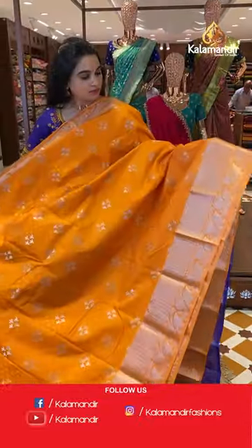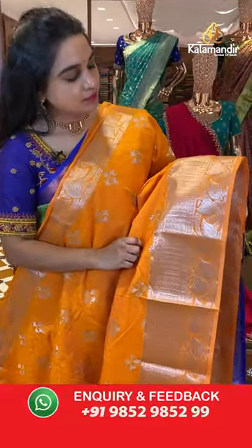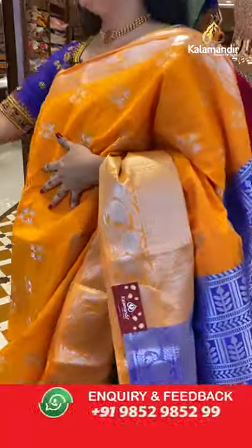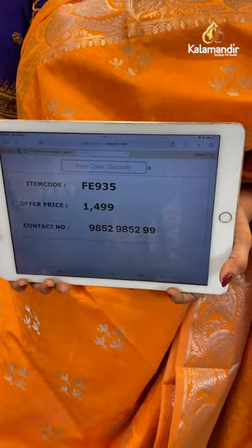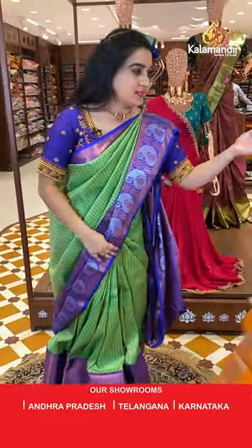Orange and purple color combination. The body has symmetric florals and self-embossed design. The border has symmetrical blocks and leaf jhal. The pallu is a contrast pallu with symmetric florals and blocks. Paired with a contrast self-embossed design blouse with border. Saree code is FE935 and weaver's price is ₹1499 only. Take a screenshot and share on WhatsApp: 9852985299.